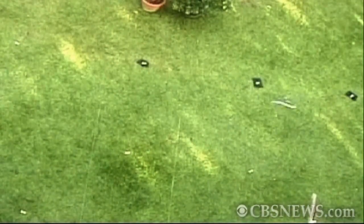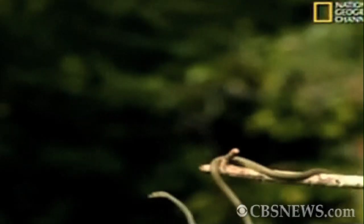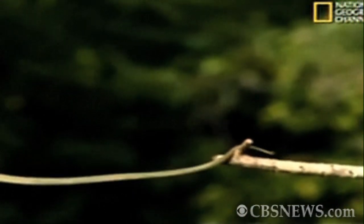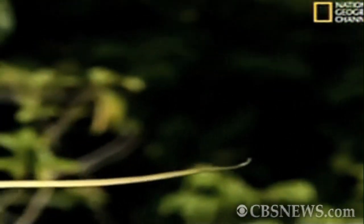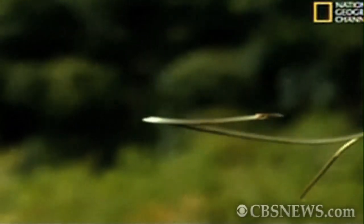The other thing that it does behaviorally is it undulates in the air. So when you see the animal gliding, it really looks like it's swimming through the air. And it might be, in essence, sort of surfing the waves that it's creating — the waves of air that it's pushing backwards.